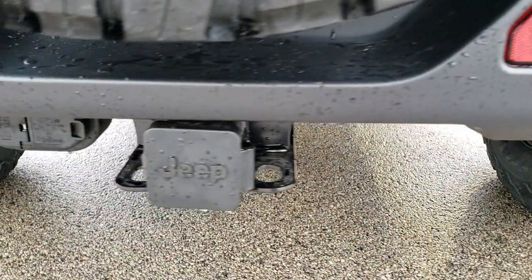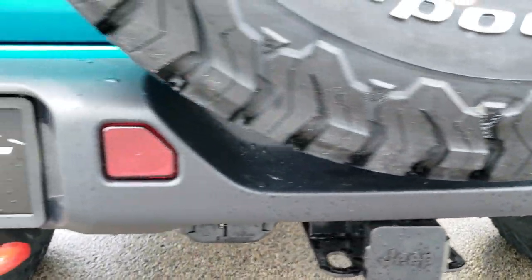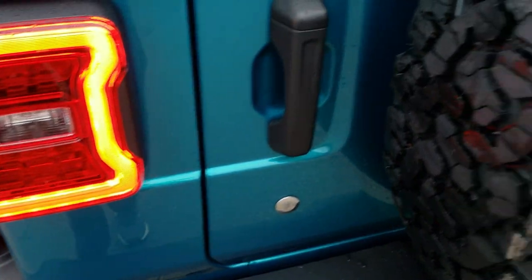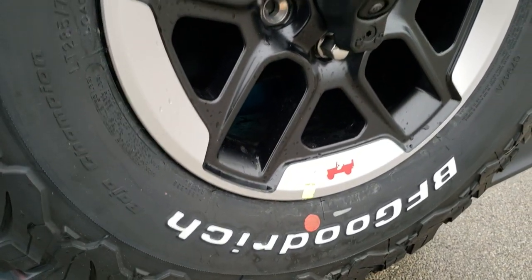It has the full towing package, which includes the receiver, 4-pin and 7-pin wiring. You get the LED license plate lights and tail lights. They all come standard with backup cameras now.